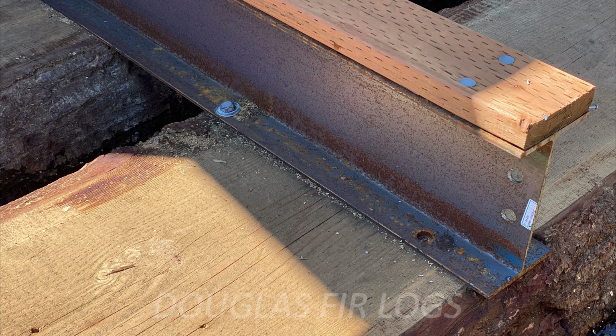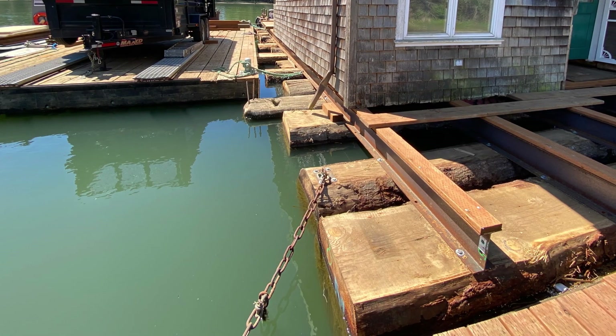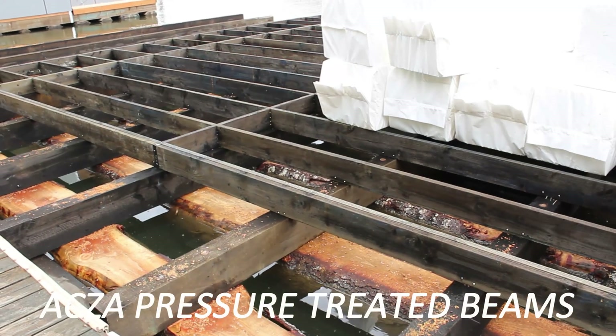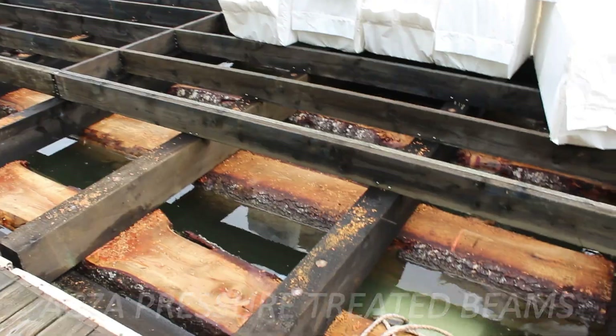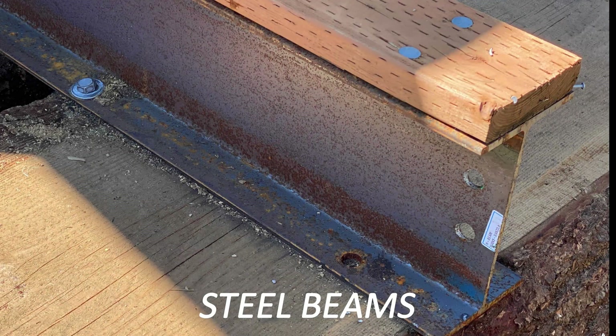One type of float is made out of logs and stringers. The logs are Douglas fir logs that are planed down to make a nice level surface for putting stringers on top. The stringers run perpendicularly across the tops of the logs. Stringers are structural beams — usually ACZA pressure treated beams, or they are steel. The other main type of float that is financeable by the three lenders in the Portland area is a concrete float.